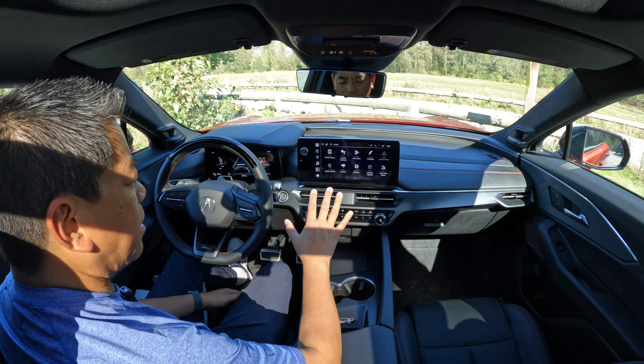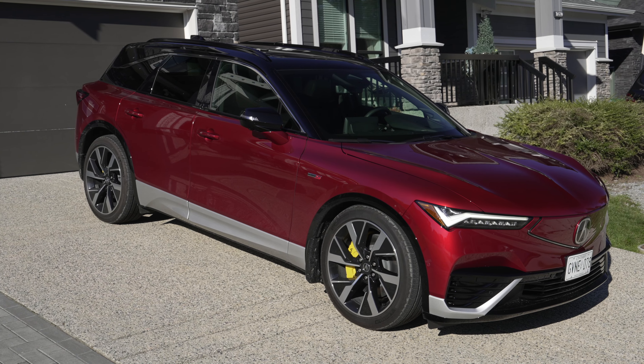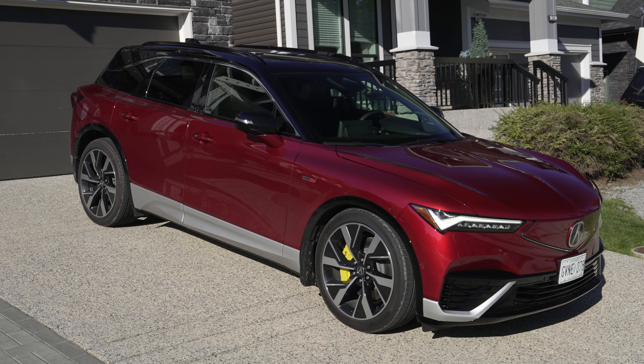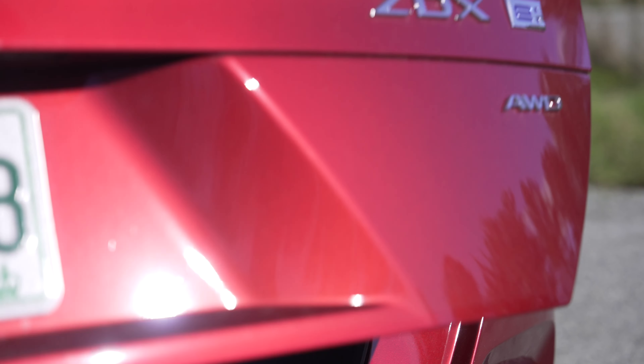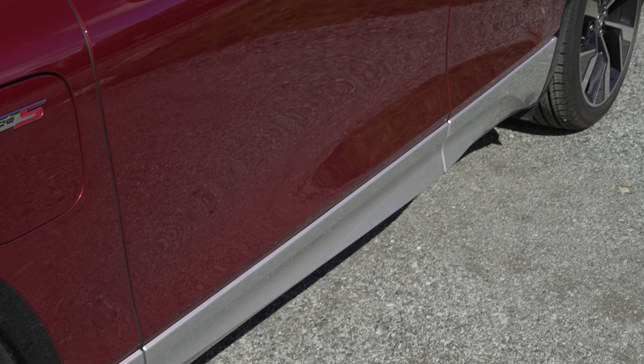So what are my likes and dislikes? On the likes side: the Type S is fully loaded — head-up display, Bang & Olufsen stereo, wireless CarPlay, large panoramic roof, ventilated seats. The addition of air suspension and Brembo brakes is a big plus compared to the Cadillac Lyric. And the styling, whether you like it or not, is quite unique and attracts a lot of attention when driving around, especially in this paint combination.